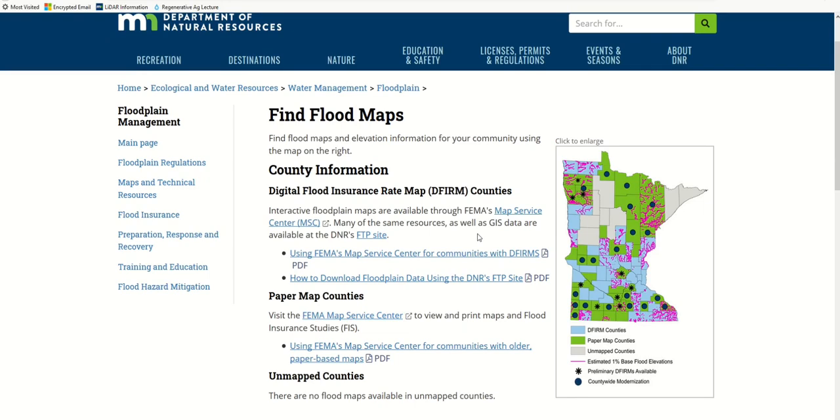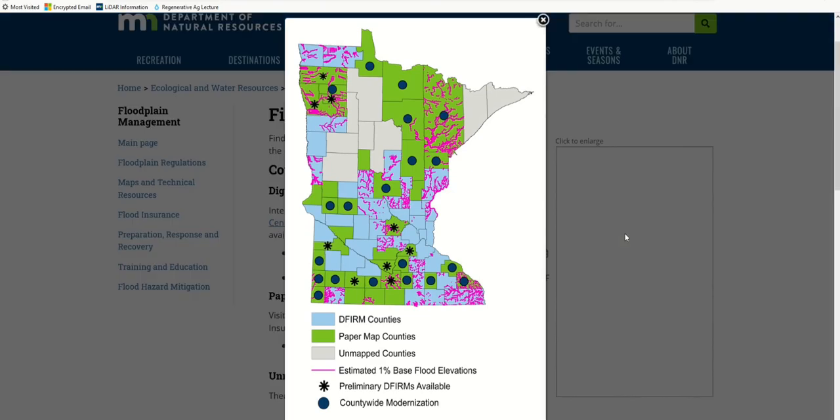This page shows the map data available for each county in Minnesota, as well as some other floodplain map-related info and updates. For now, we're looking at the map on the right side of the page, which shows the status of each county in Minnesota. Let's enlarge the map by selecting it. First, check if your county is blue, green, or gray.